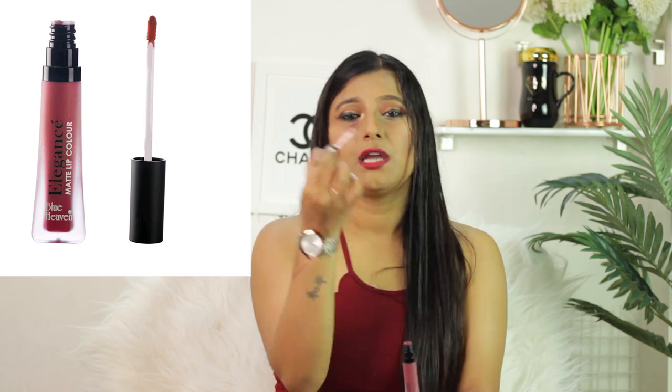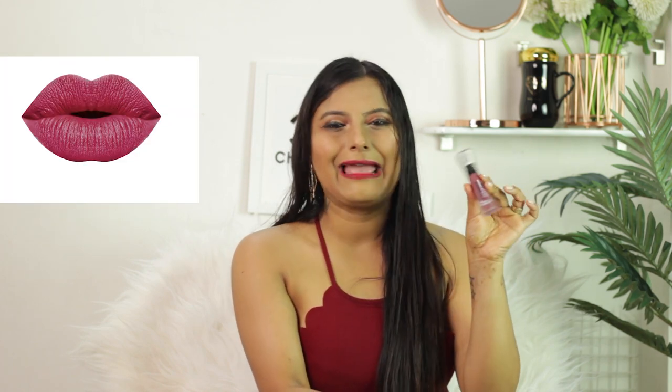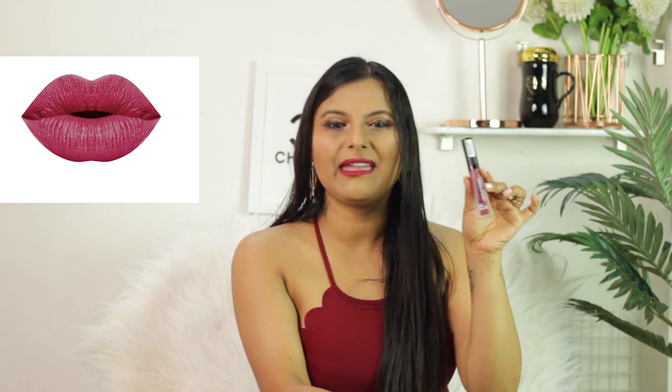If you have big fuller lips it will take a lot of time to cover the entire area. I have smaller lips so I don't have a problem, but if you have bigger lips that could be an issue. I have two or three colors of this and whenever I feel like I need that Kylie lip effect, I go for Blue Heaven. My shade is 07, which is an elegant color — a little red, a little pinkish tone.